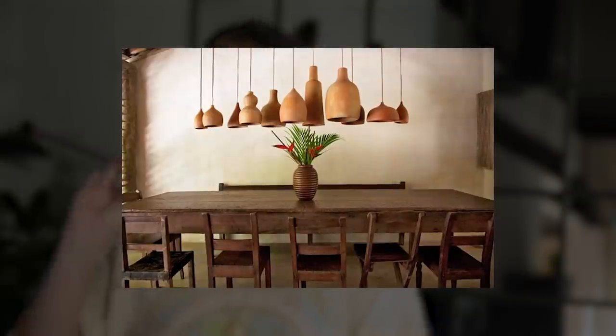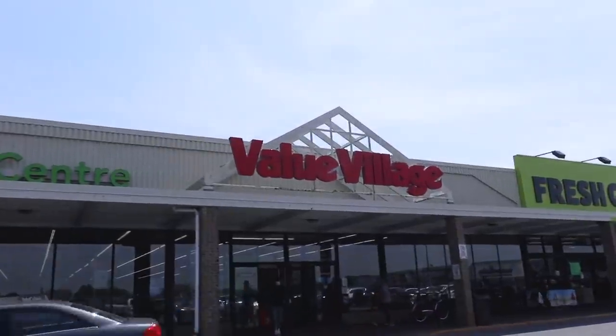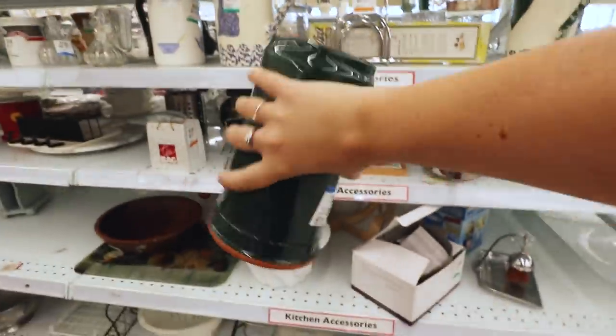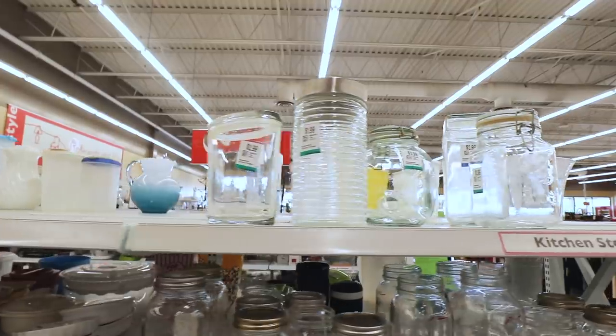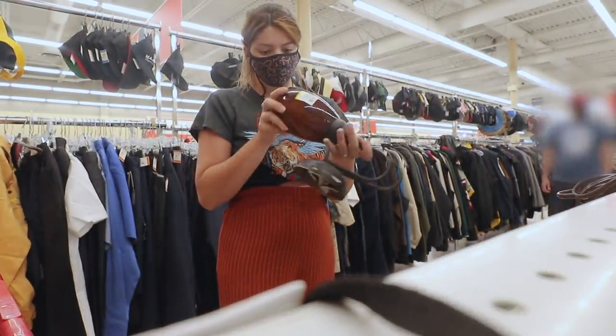I saw this photo of this amazing to-die-for pendant light and immediately thought that's what this boardroom needs. I went out to the thrift store previously and picked up a bunch of different shade options that we can use to DIY our own version of this light. First off, we have to choose which ones and in what order.